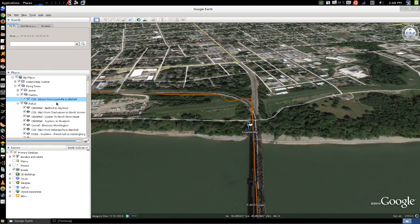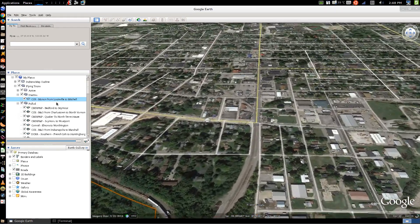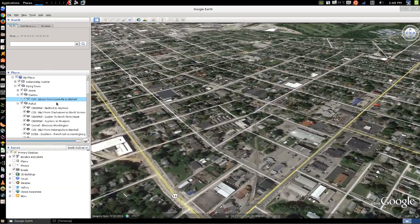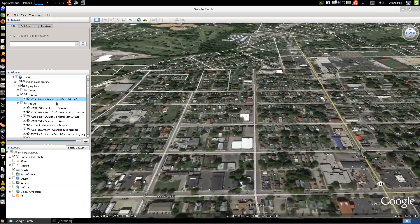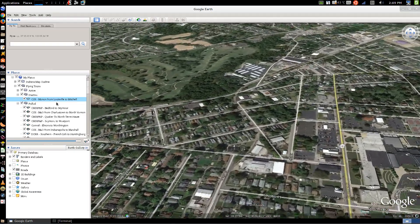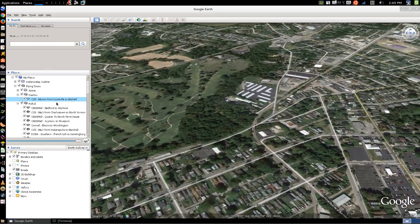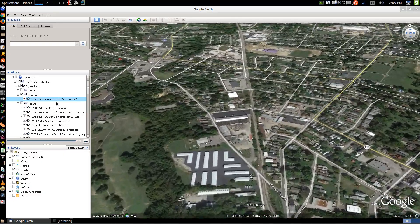This is the Monon from Louisville to Mitchell. I have this video set up to be flying in a P-51 Mustang with a Merlin engine at about 325 miles an hour, flying roughly a thousand feet above the track, and here we're winding into New Albany.